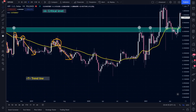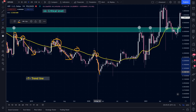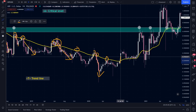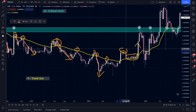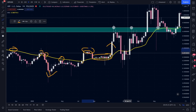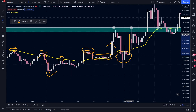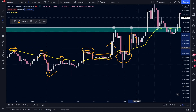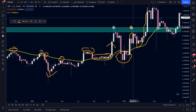Here it was the same thing — we used the line as a resistance. Here we pierced it, tried to use it as a support, couldn't, and made a new low. Resistance — we pierced it, came to retest the line. And here, for the very first time, we used it as a very strong support for 10 weeks in a row and we made a new high. Then we went again below the trend line. We pierced the line and came to retest it. We used it successfully as a support and made a new high compared to the previous highs.